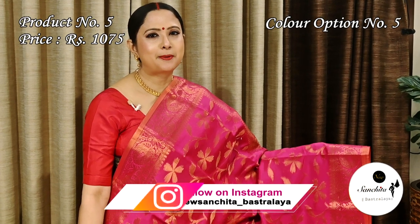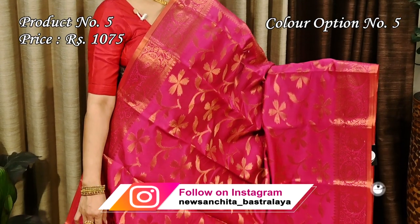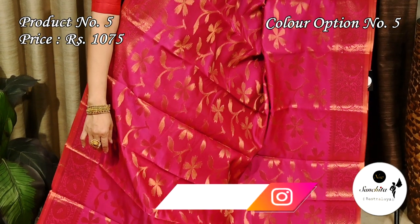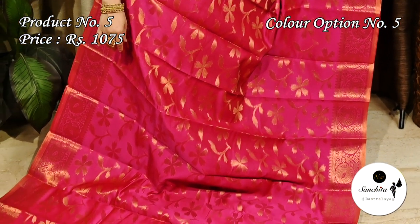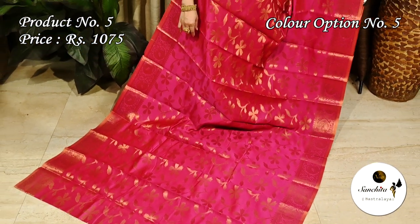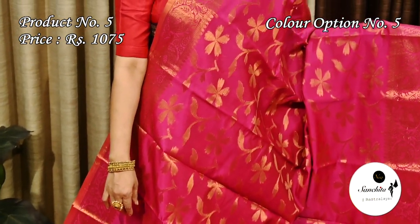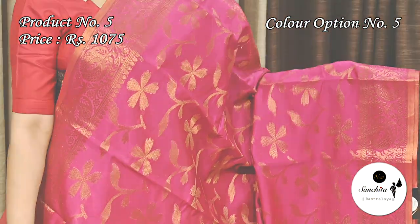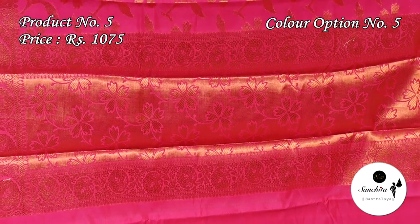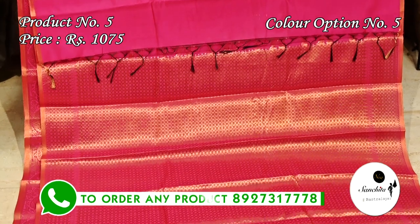Brownie pink with copper zari combination — beautiful pallu with leaf floral vines and a brocade designed blouse piece.